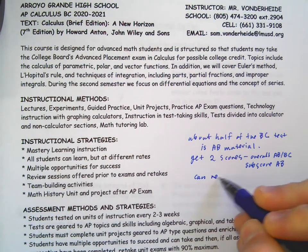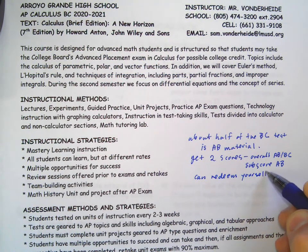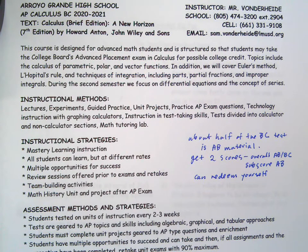You can redeem yourself. Anyone who didn't get a five, here's your chance to get that higher score. And the other good news is if you're really good at the AB material, that's like half of your overall score. I'm not just looking for a 100% pass rate — I'm looking for 100% fives in BC. That's the goal. I've had 100% pass rates plenty of times, all fours and fives. Most of my students get fives because half the material is from last year.